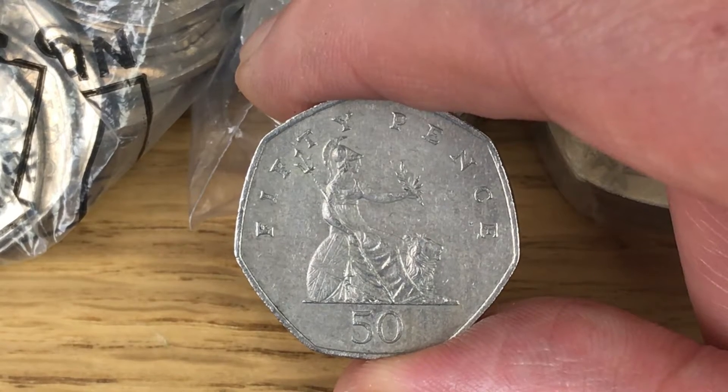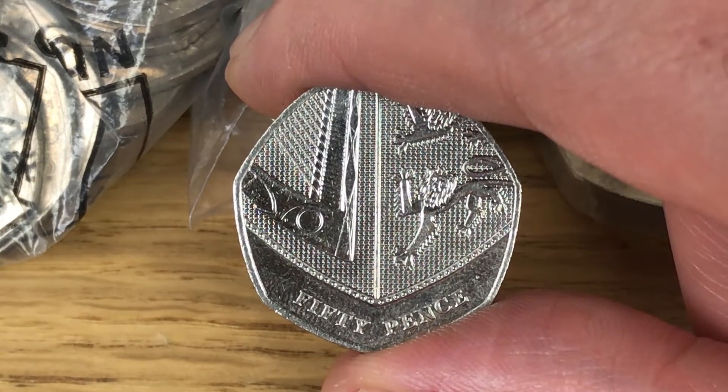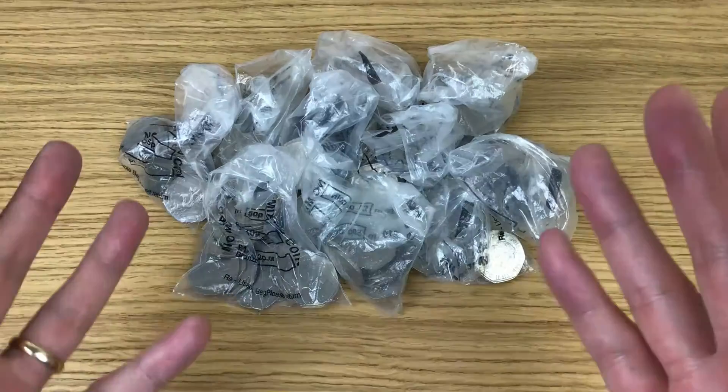As well as the commemorative coins I'm also looking for key dates on others. This is the Britannia and I'm looking for 2008 for low mintage. And then this is the Shield so I'm looking for 2009, 10, 11, 16 and 18 for NIFCs, but also 2017 for low mintage.